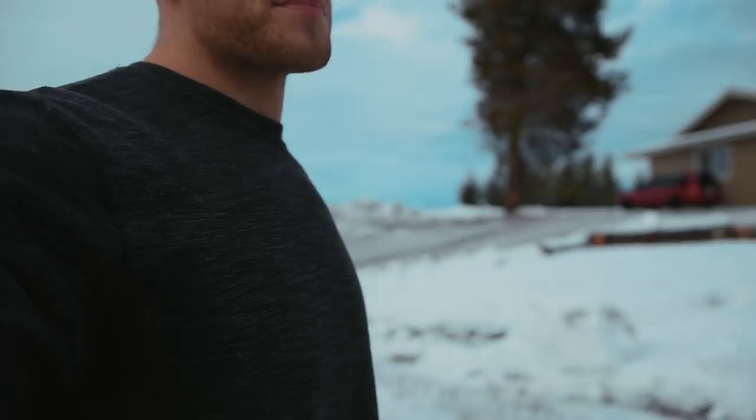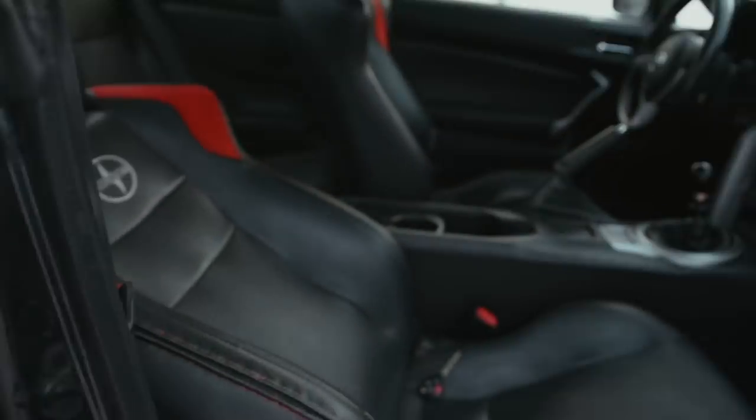I did have to pull the headliner out for him, which wasn't a big deal — it took like 20 to 30 minutes. It saves him a lot of time; he could have done it but would have charged me more money. So I'll show you guys what it looks like — as you can see, there's no headliner in there at all. Let's jump into the shop and get that thing thrown in.